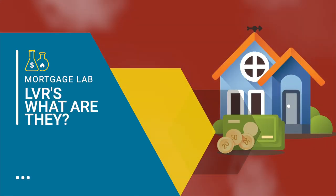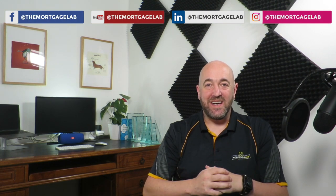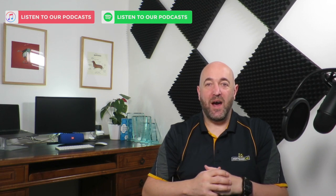Hi, thanks for watching. Today we're going to be talking about LVRs. LVR stands for loan to value ratio, and what it essentially means is: what is the value of your house compared to how much mortgage it has over it? The most common LVR you'll probably hear is 80, and that's where the banks start to like you as a client.